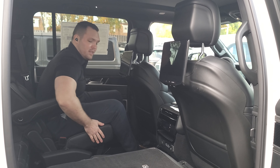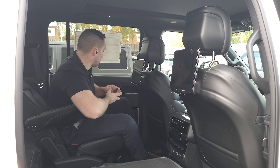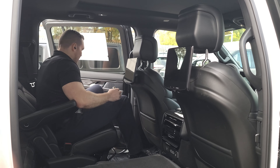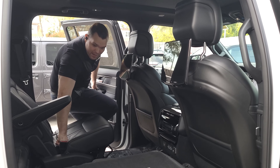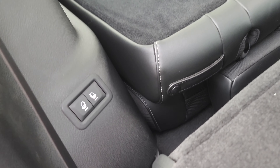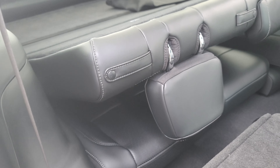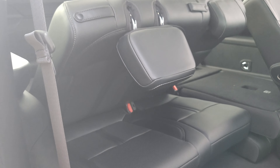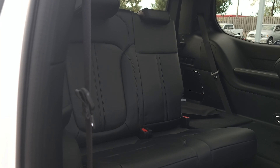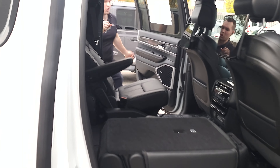There are heated seats for rear passengers, and options to get them ventilated as well so people in the back don't have to worry. We're unfolding the third row seats right here — there are buttons on the side. See how you can fold those seats up right there? It all folds and unfolds beautifully and you're ready to go.